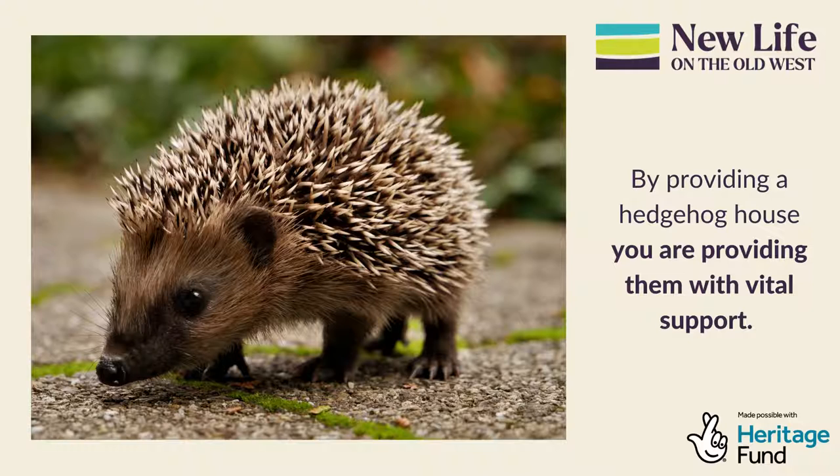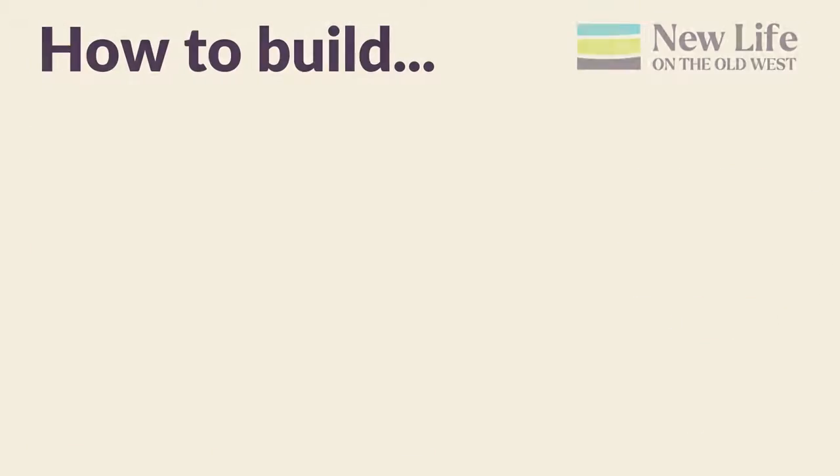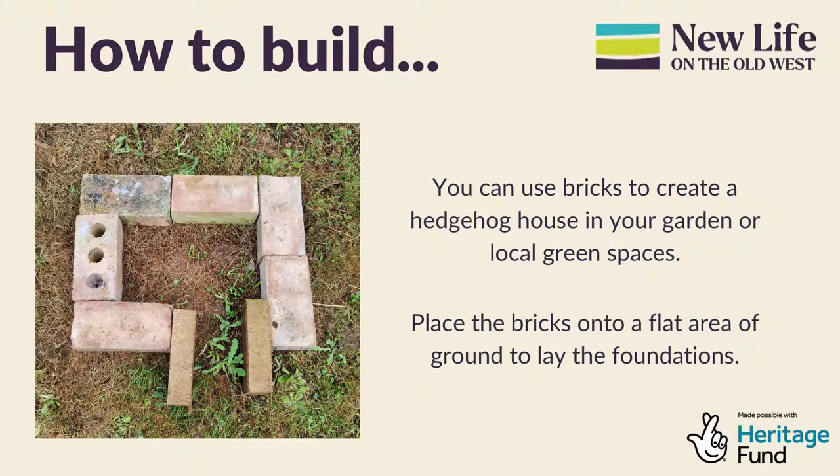Therefore, by providing a hedgehog house within your garden or local green space, you are providing them with vital support. Here is a short guide on how you can build a hedgehog house using bricks which you may already have available in your garden. You can also create a wooden house or buy one if you prefer.